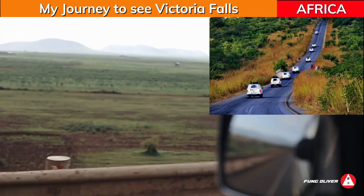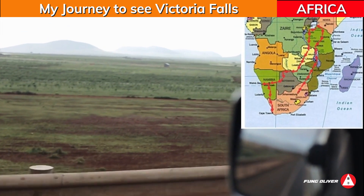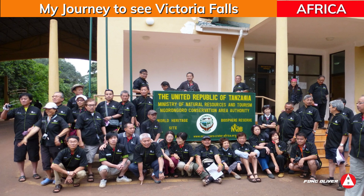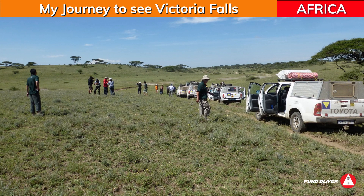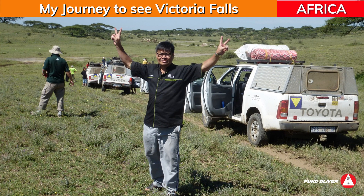This is the convoy of our 15 double cabs. We went through 7 countries in Africa. This was the adventurous group of Malaysians that went to Africa for a month. Half the group came from West Malaysia, and the other half came from East Malaysia.